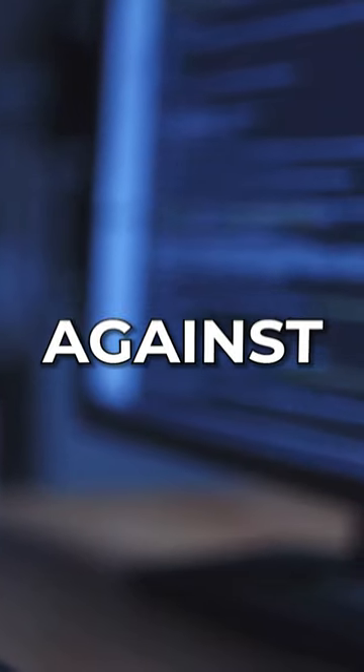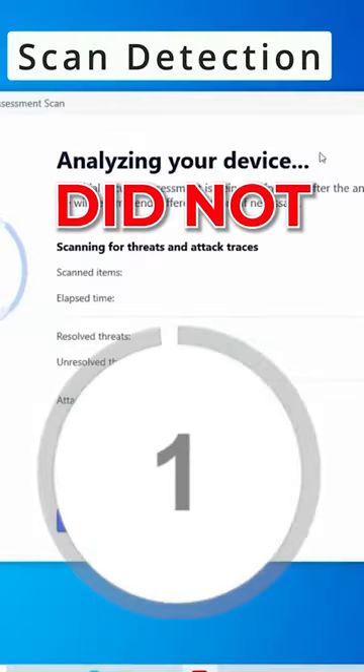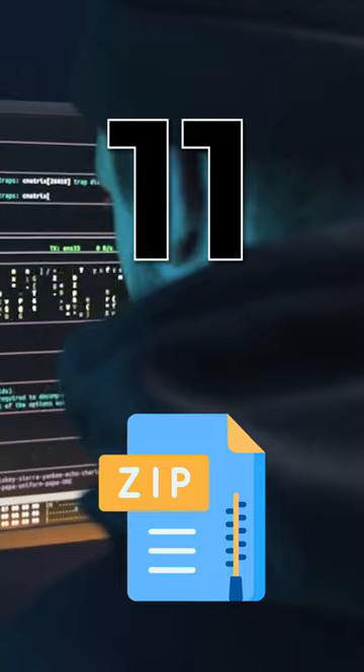We've got Bitdefender, and I'm going to test it against malware, ransomware, and trojans. I'm going to start a quick scan of my system, which has all the viruses on it. The quick scan did not detect any of those viruses. Now I'm going to run a full system scan — in total, it has only managed to capture 11 of the zip files.